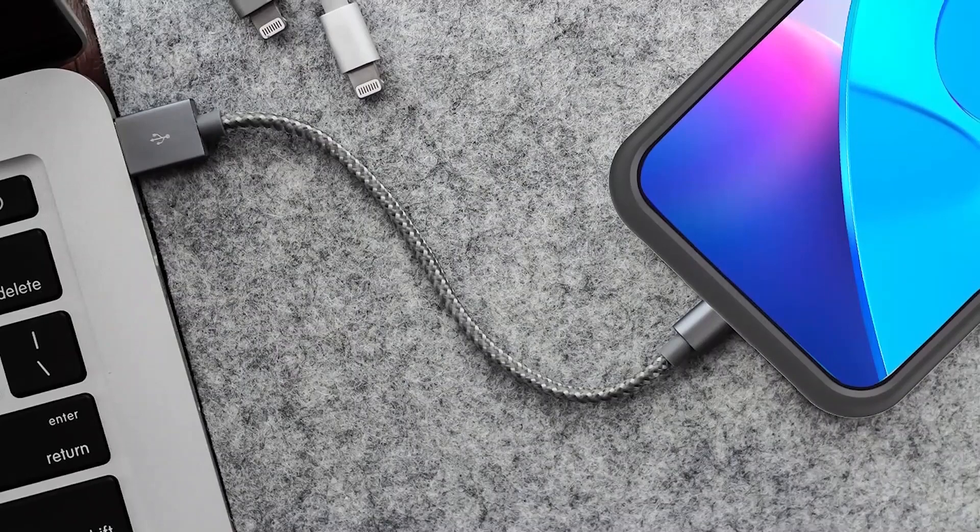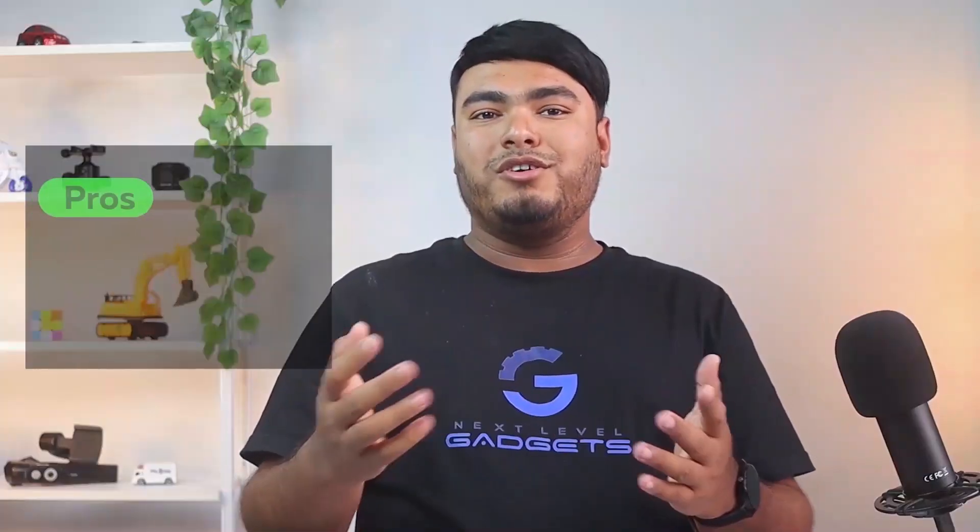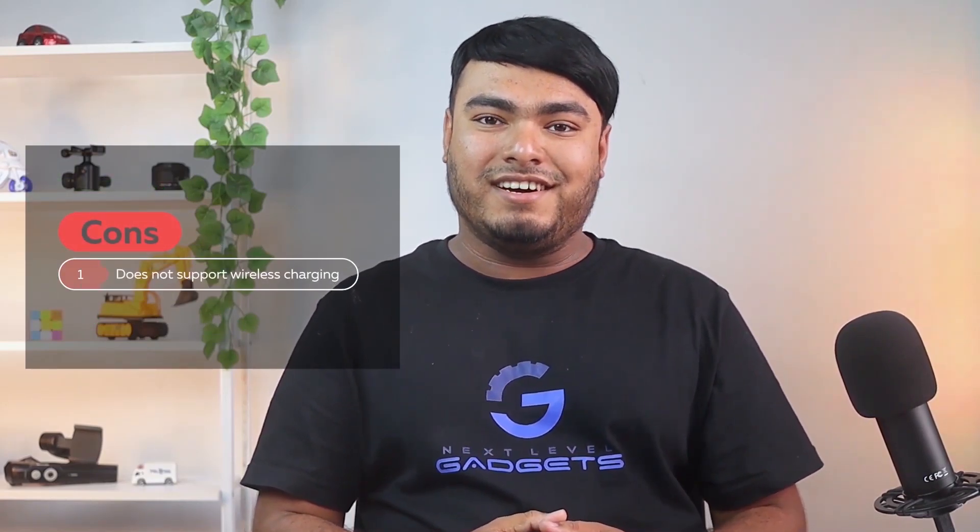A tempered glass screen protector is also included, providing your phone with even more protection. Some pros are: includes 4 LED indicator lights used for checking the remaining battery life, provides complete camera and edge protection with a soft rubber design, comes with a data syncing cable with an original lightning plug. Cons: does not support wireless charging.